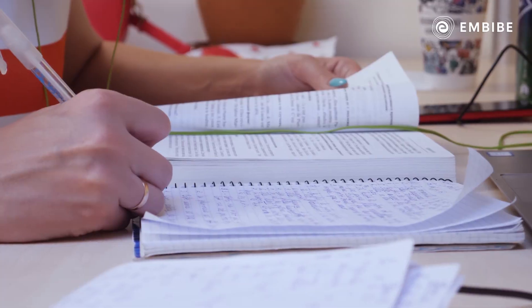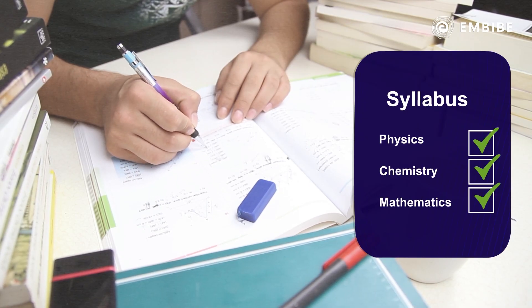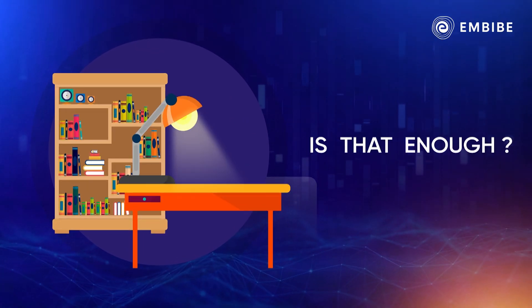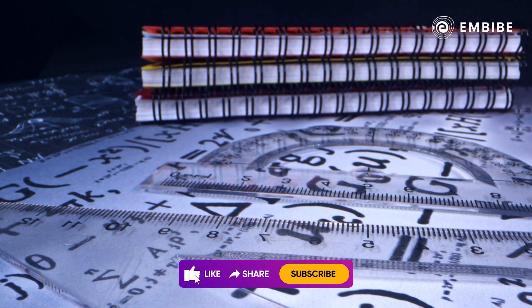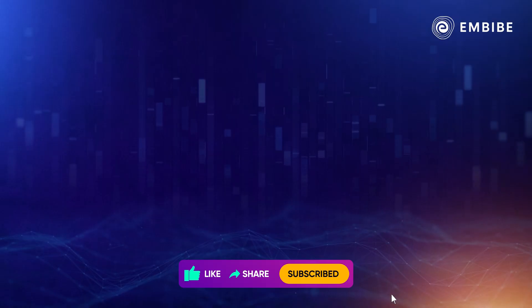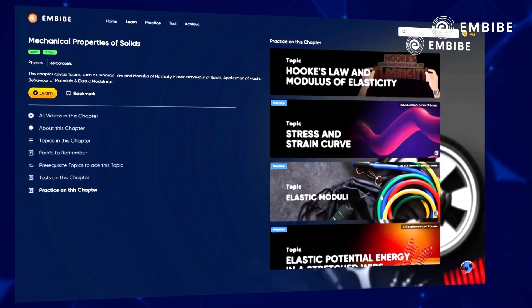You have read everything twice, and syllabus bhi almost complete ho raha hai. But is that enough? Now is the time when the fear of revision sets in. Trust us, aap jaise sabhi aspirants same boat mein hai. But fret not! We are here with some useful revision hacks for you.